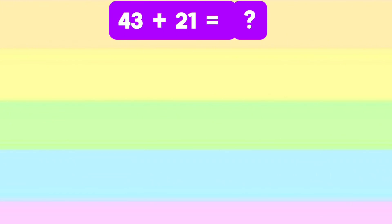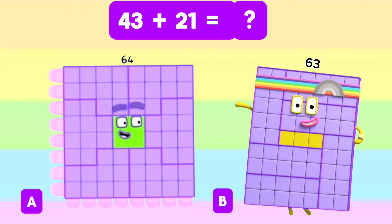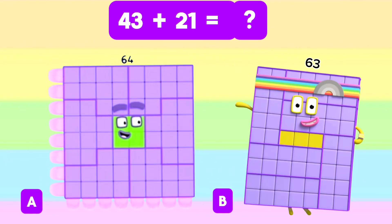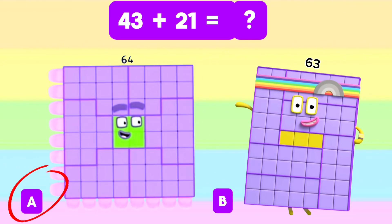What is the sum of 43 and 21? Is it letter A, 64? Or is it letter B, 63? If your answer is letter A, then you are right.